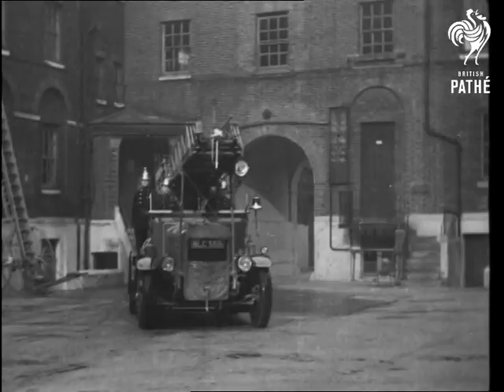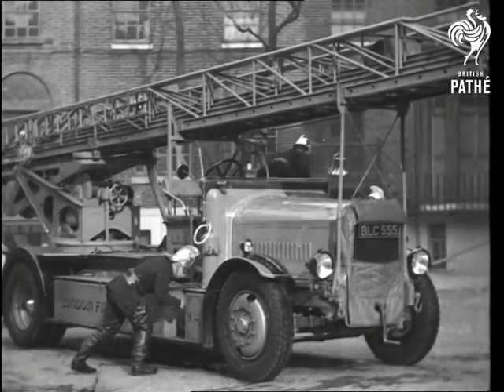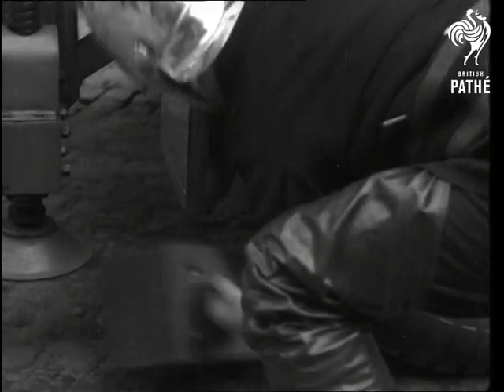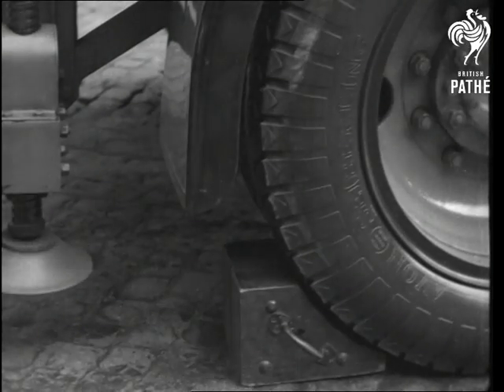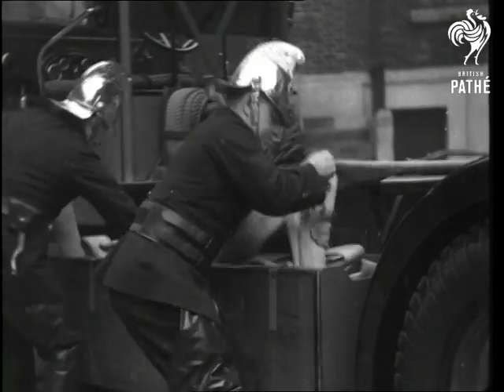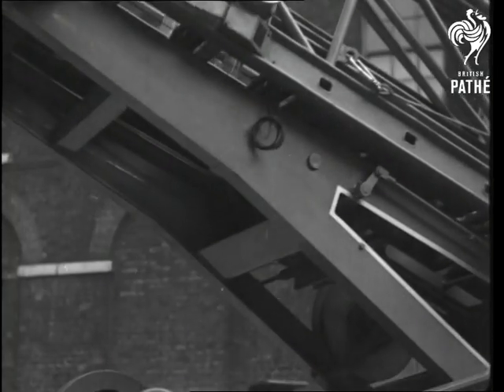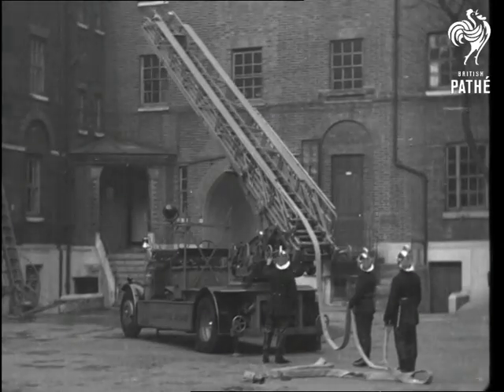Another of London's firefighting appliances is the latest turntable ladder, pneumatic tired and fitted with large jacks. All its movements are controlled by three levers, to raise, turn and extend the ladder.